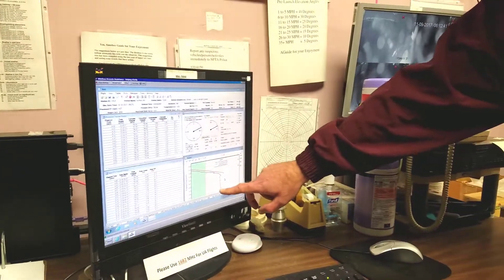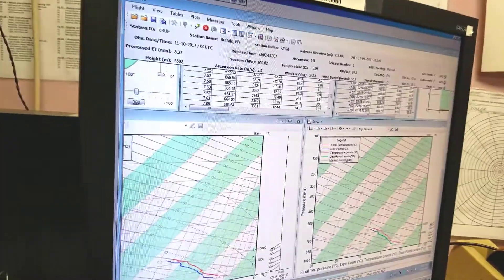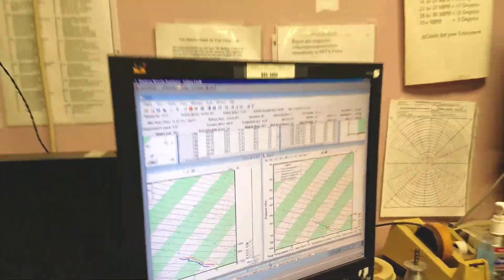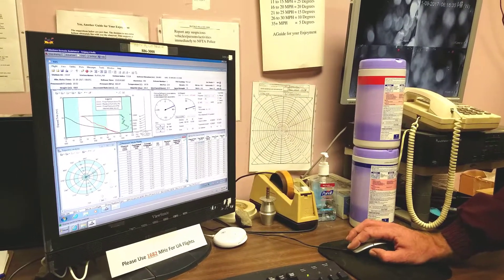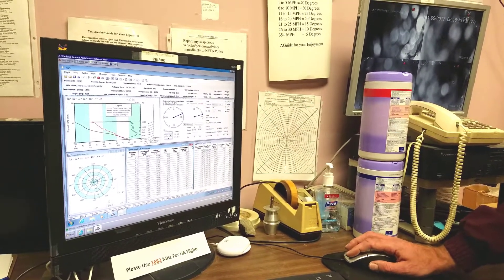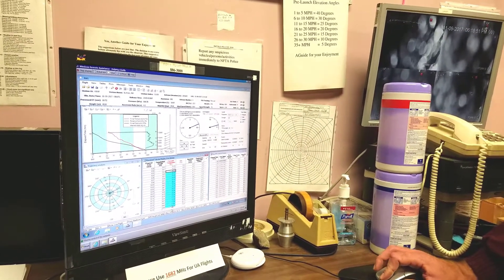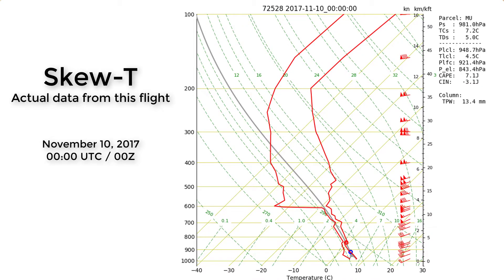Once the flight is launched, their computer systems immediately begin receiving and calculating their data. A SKU-T graph is constructed in real time while the balloon is flying. Once the payload readings drop to a pressure level of 400 millibars, or roughly 24,000 feet, the flight is considered a success, and they then send their partial sounding data to be used in our forecast models. Most of the flights will continue on to about 100,000 feet above sea level, which is around 10 millibars of pressure, and completed sounding files will then be provided for forecasts when the flight is over.